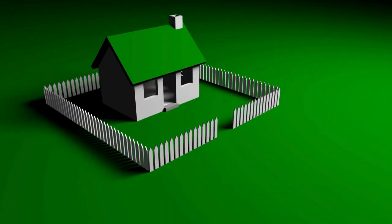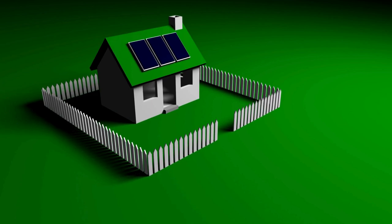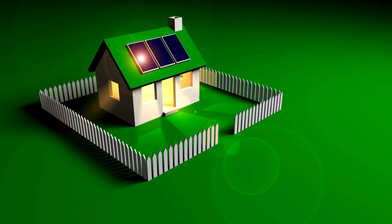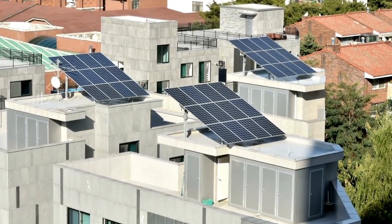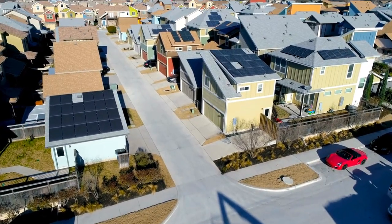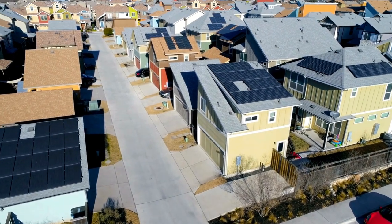A variety of solar technologies harness and convert sunlight to usable energy for domestic, commercial, or industrial use. The most commonly used solar technologies for homes and businesses are solar photovoltaics for electricity, passive solar design for space heating and cooling, and solar water heating.